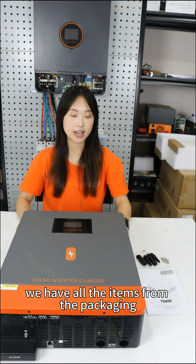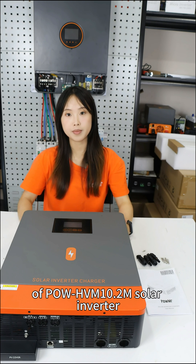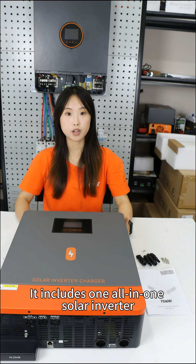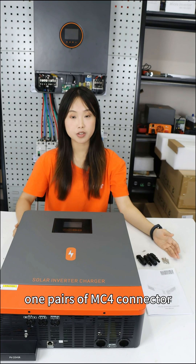On the desk, we have all the items from the packaging of the Pole HVN 10.2M solar inverter. It includes an all-in-one solar inverter, one user manual, one pair of MC4 connectors, and a grounding terminal.